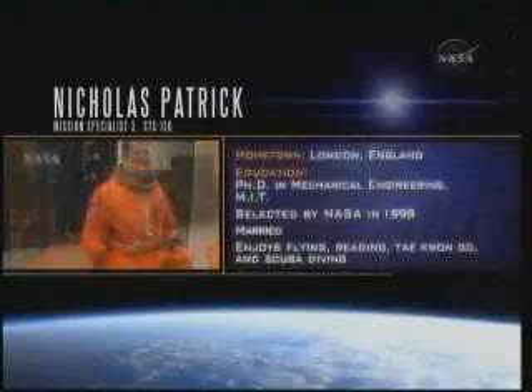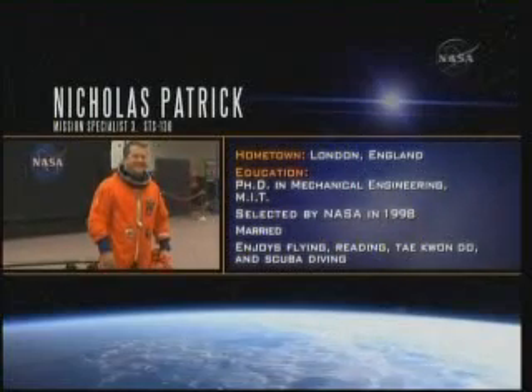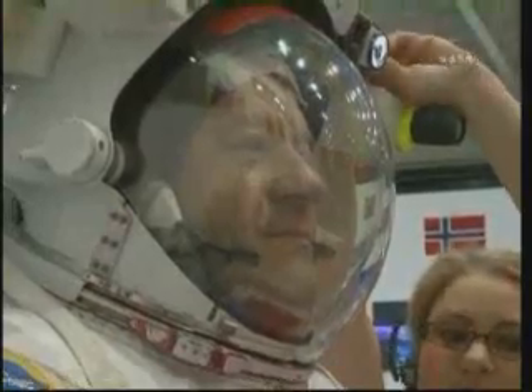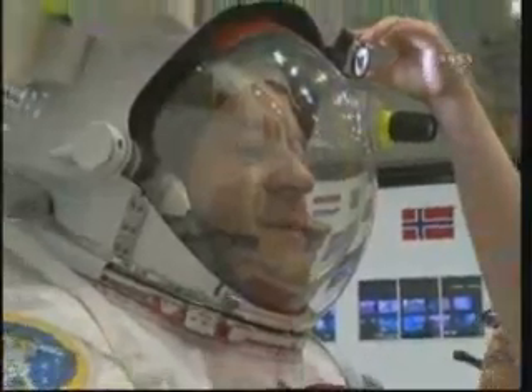Dr. Nicholas Patrick, Mission Specialist 3, will be flying on orbit once again after his last flight on STS-116 in 2006. During this mission, Patrick will step outside the hatch as one of the two spacewalkers for three challenging excursions.